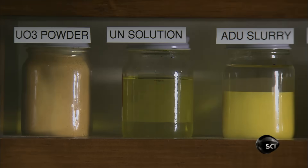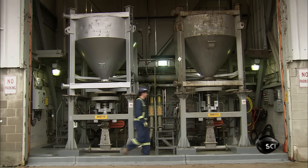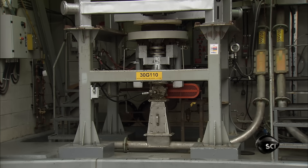There, the uranium goes from black to yellow as they convert it to uranium trioxide, an interim chemical form in the processing chain. They ship the uranium trioxide in specially designed inverted cones.